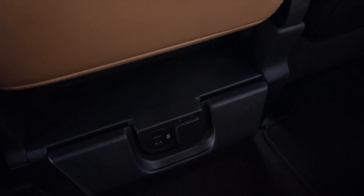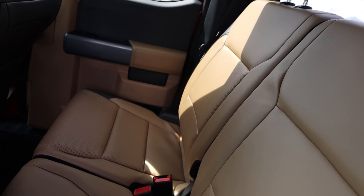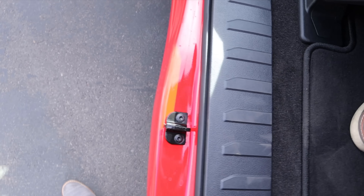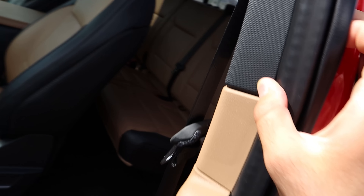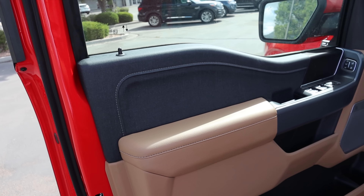It's definitely cramped back here. There's a small charging port area down below, and there's actually a seat belt mounted on the door — hilarious. When you're done, make sure you close this rear door first before the front door.